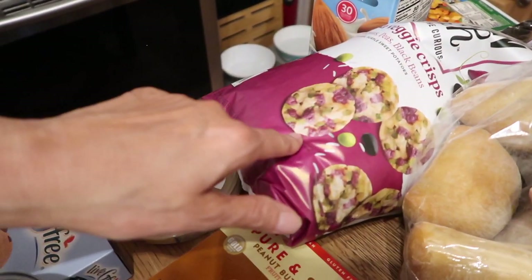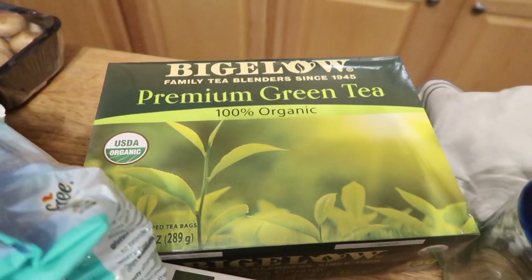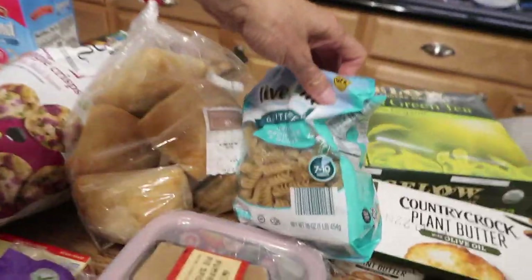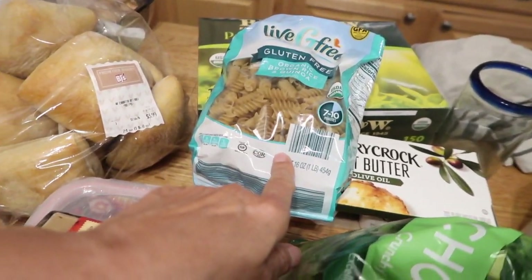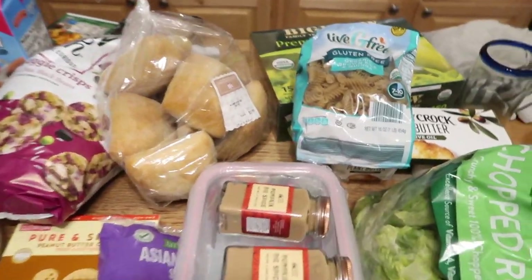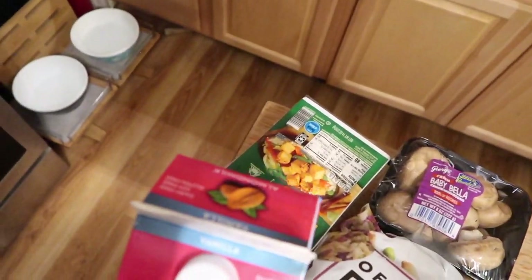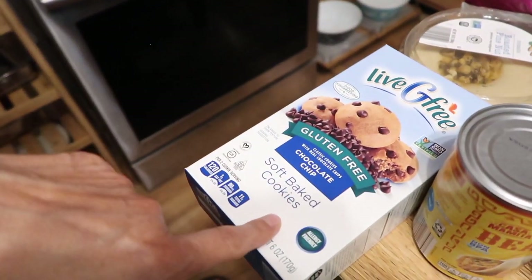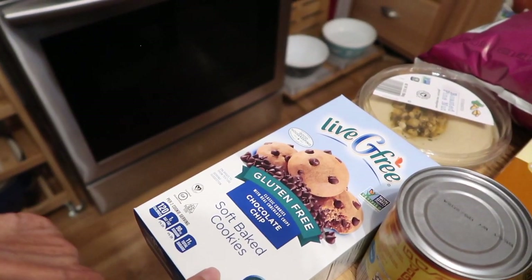Then we ran into BJ's. We got ciabatta, the chickpea chips, butter, some organic green tea — 100% organic — romaine, broccoli, and the rest of the stuff we got at Aldi. I got their organic brown rice and quinoa pasta — not my favorite but good price — some mushrooms, some tofu. I have a tofu recipe in my head that I want to try with rice paper; I'm very excited for it.